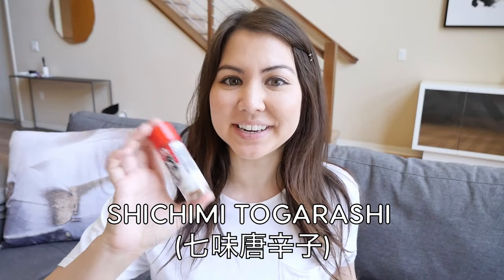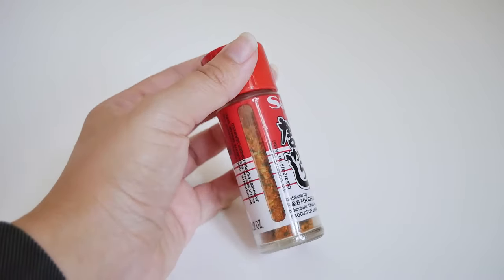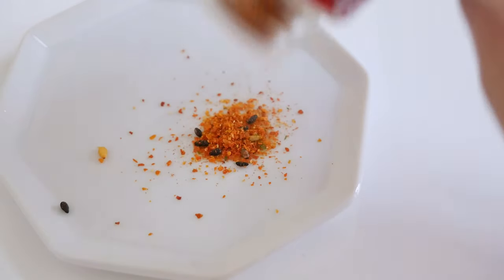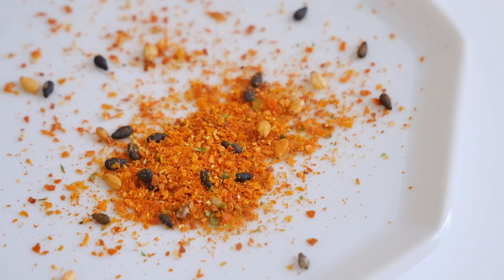Number three is one that I also put on everything — shichimi togarashi. Japanese foods are typically not very spicy naturally, but they do have seasonings to bring the spice level up, and this is one of them. Shichimi togarashi means seven flavor chili pepper, and it takes seven or more ingredients mixed in to make it — usually red chili pepper, sansho which is Japanese pepper, roasted orange peel, sesame seeds, and other stuff. There's also ichimi, which means one type of chili and uses just red chili pepper, but I like shichimi because with so many ingredients, it has a really nice, full, and complex flavor.